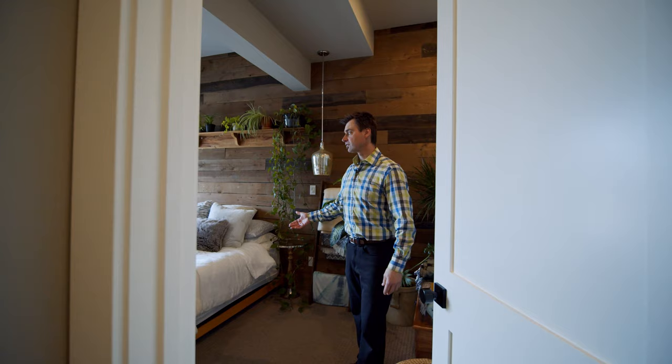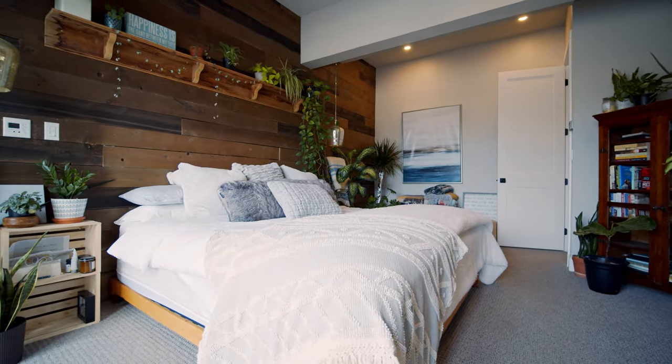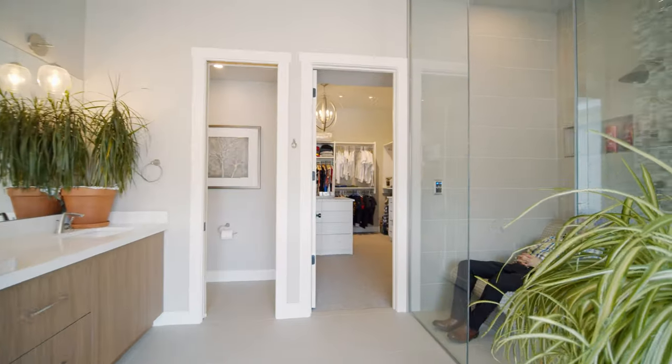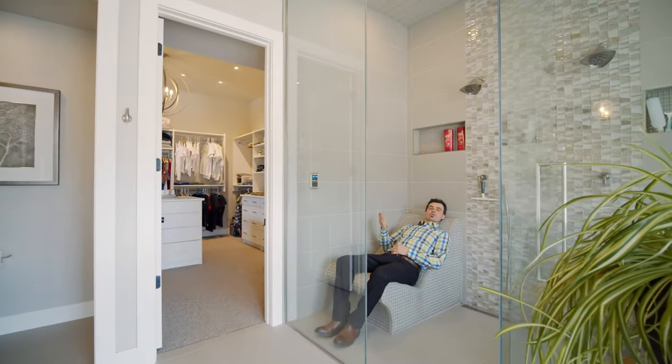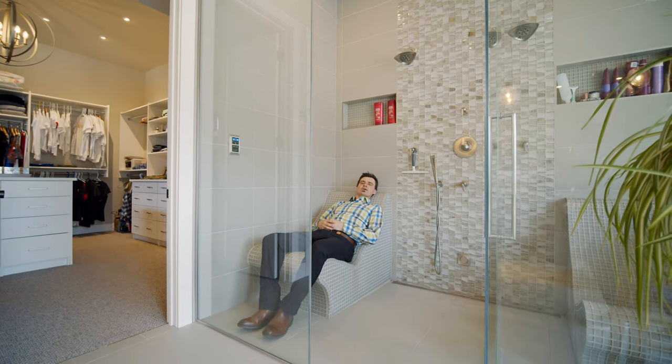Welcome to this main floor master bedroom. Enjoy some relaxation in this spa-like custom steam shower.